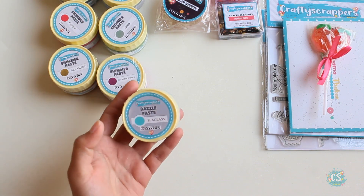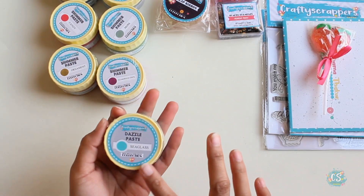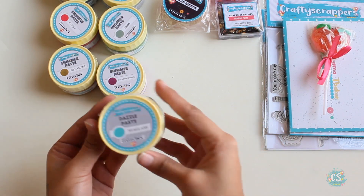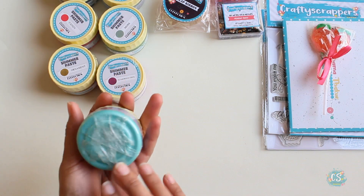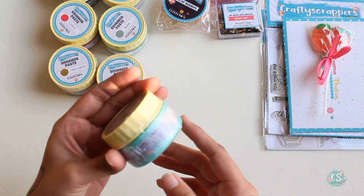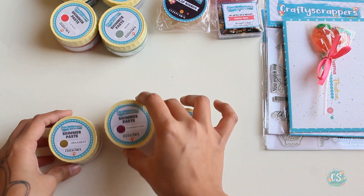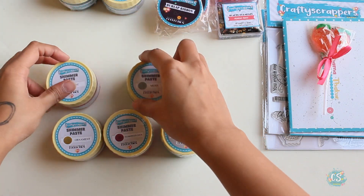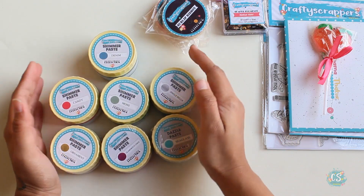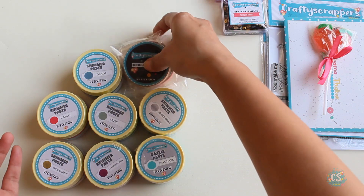And here we have one dazzle paste — this is something a little different from shimmer paste. Shimmer pastes have a really shimmery look to them, while dazzle pastes give a more subtle or matte look. Look at this shade — it's really pretty. It is sea glass. I love shades of blue; blue is my favorite color, so I love it.